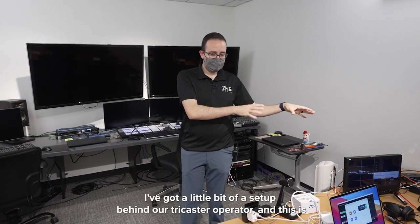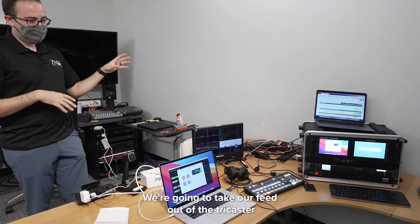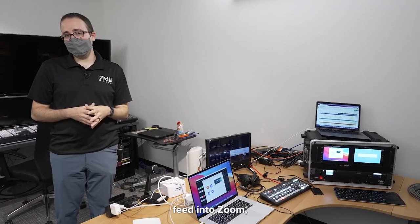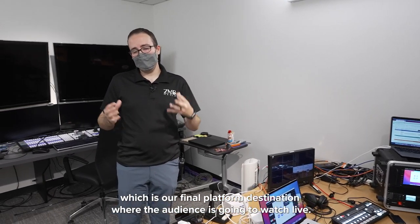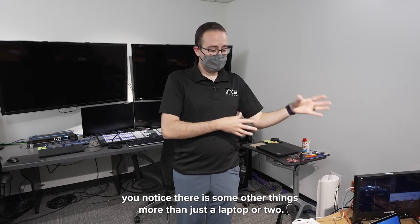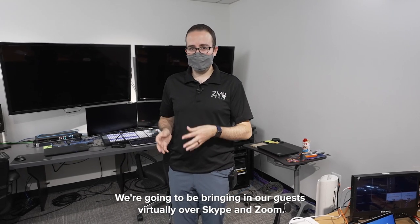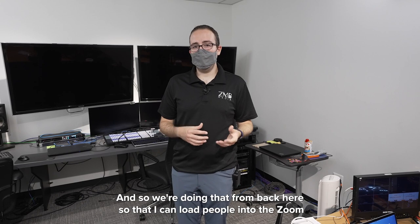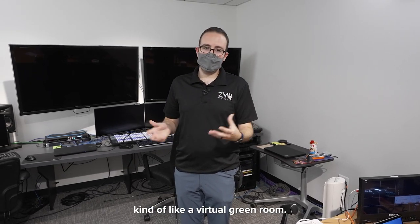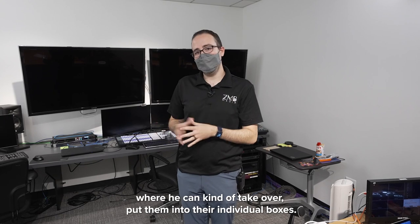I've got a little setup behind our TriCaster operator that we're going to be using for a large portion of the day. We're going to take our feed out of the TriCaster and I'll be using some of my live streaming equipment to send this feed into Zoom, which is our final platform destination where the audience is going to watch live. We're also bringing in our guests virtually over Skype and Zoom from back here, so I can load people into the Zoom call where they'll be speaking and presenting — kind of like a virtual green room — and then send it over to the TriCaster where he can put them into their individual boxes.